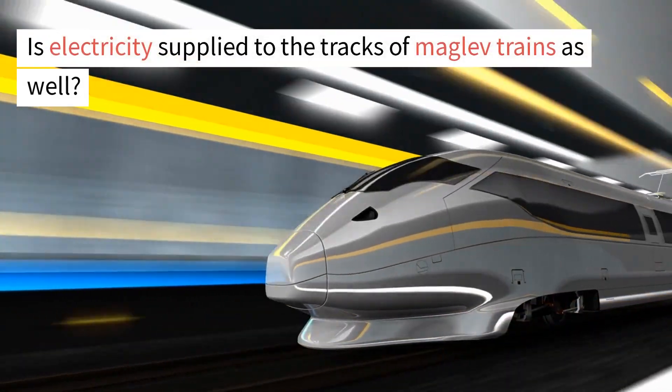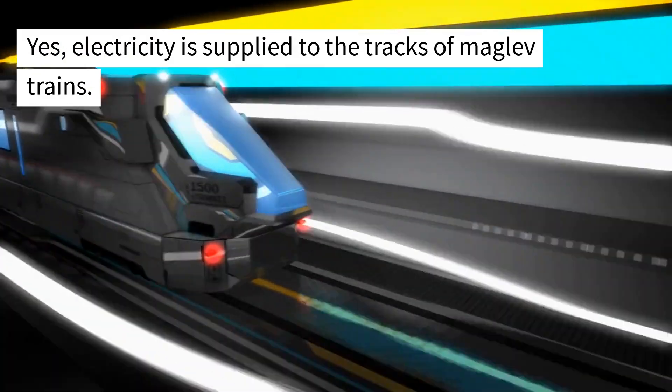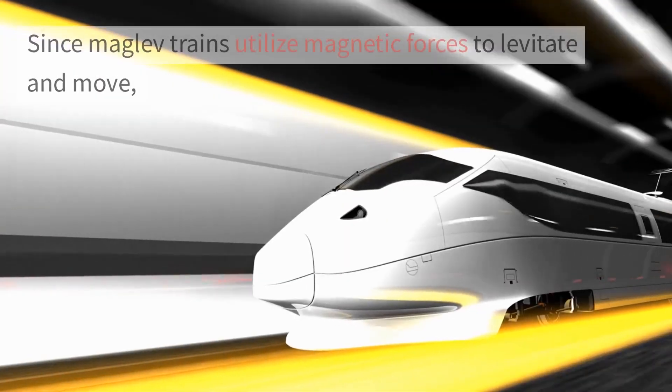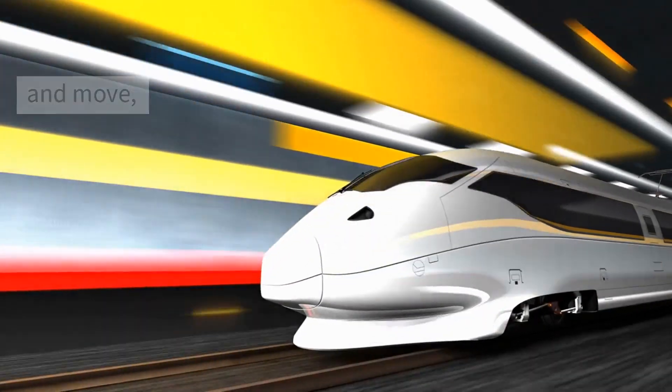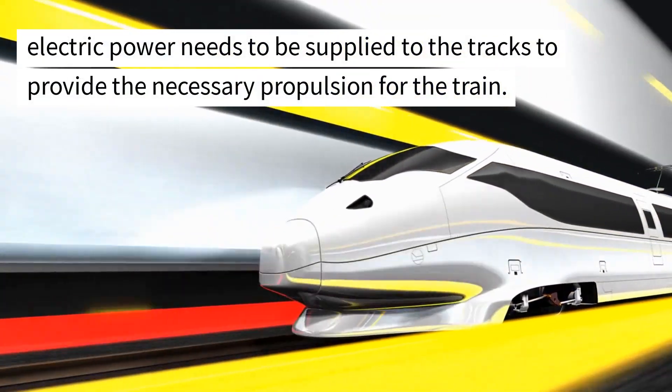Is electricity supplied to the tracks of maglev trains as well? Yes, electricity is supplied to the tracks of maglev trains. Since maglev trains utilize magnetic forces to levitate and move, electric power needs to be supplied to the tracks to provide the necessary propulsion for the train.